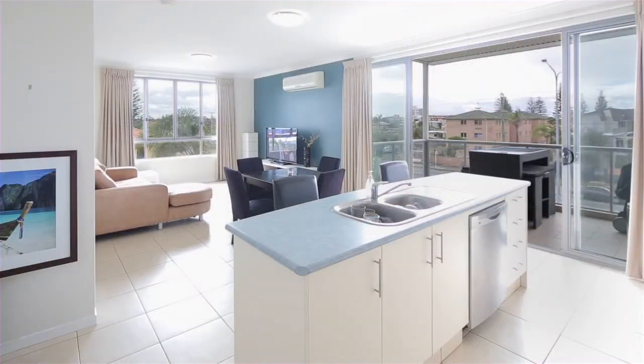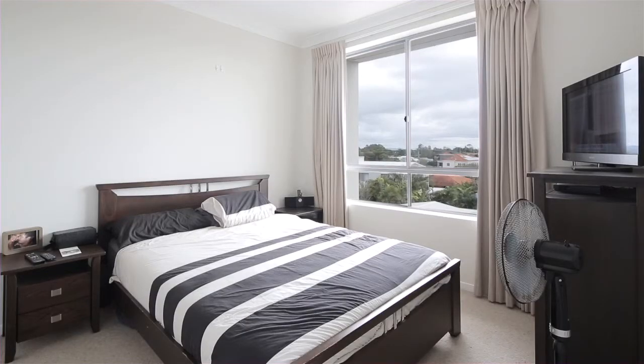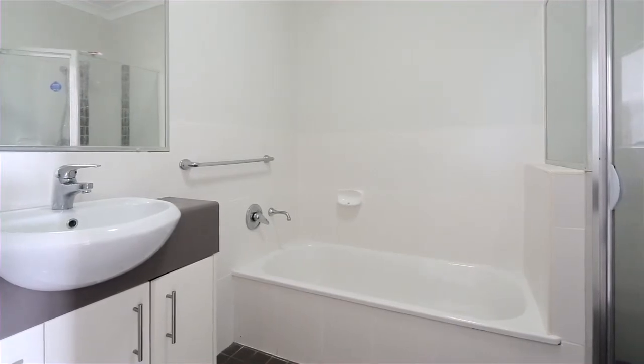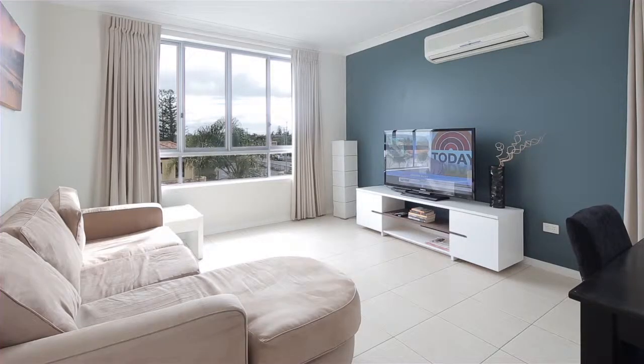It offers two good-sized bedrooms, master with en-suite, spacious second bathroom with separate bath, air conditioning and top quality fixtures and fittings. Perfect for elegant coastal living.